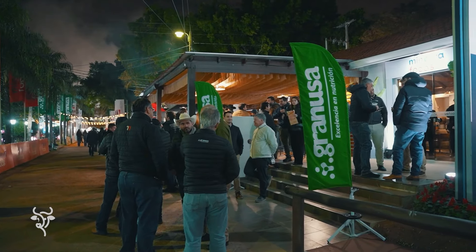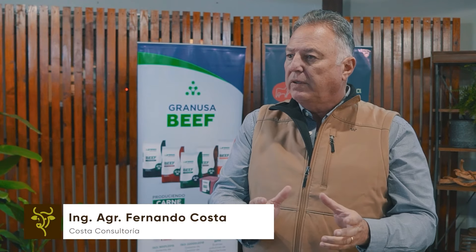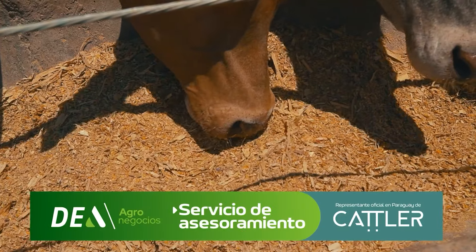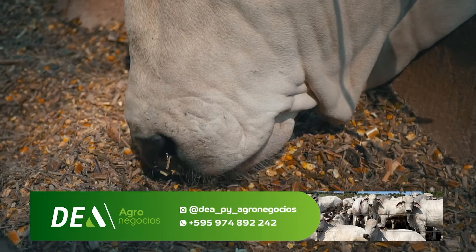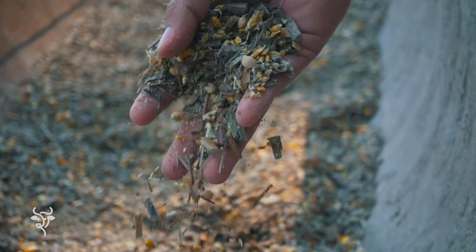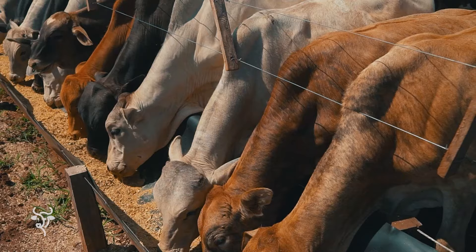El confinamiento es un tema relevante en la producción de carne, pero requiere ciertos criterios para que se establezca como una práctica estratégica. La dificultad del productor es entender cuál modelo se establece mejor para él. Una empresa como Farmer, que tiene buenos técnicos, puede orientarlos para que cada situación sea bien conducida. El resultado de un buen uso de la tecnología mejora la rentabilidad porque se acorta el espacio de tiempo tanto de la recría como de la terminación, y si se pueden comercializar más rápidamente los animales, eso da más retorno financiero.